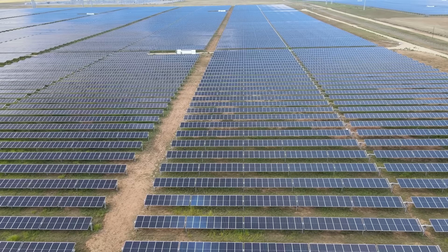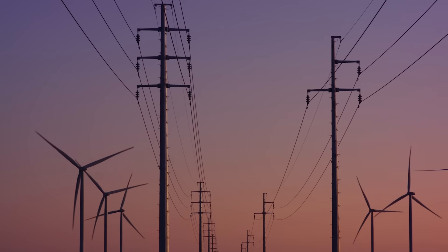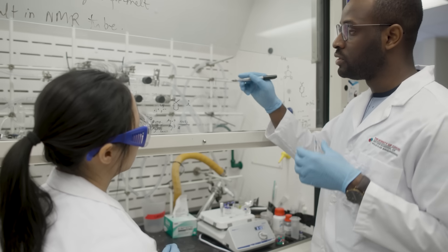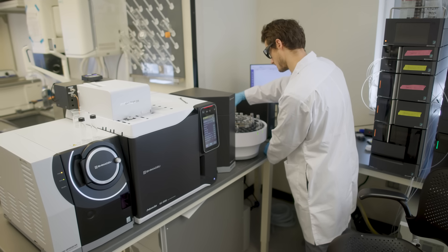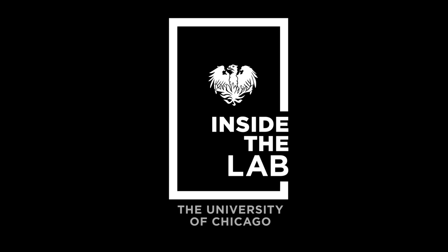As our energy needs diversify, all forms of energy will require storage. But power grids, in particular, will need better batteries to store renewable electricity. Professor Chibweze Amanchukwu's lab at the University of Chicago Pritzker School of Molecular Engineering is researching ways to create large-scale, inexpensive, safe batteries that will help us keep up with the world's energy needs. Find out how, inside the lab.